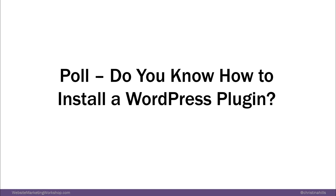I'm going to take a little poll: do you know how to install a WordPress plugin? It's okay if you don't. The results show about a third know how, 25% think they know how, and 46% don't know how — and that is quite alright.